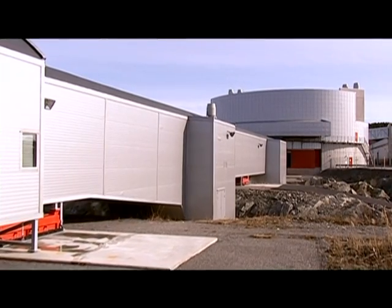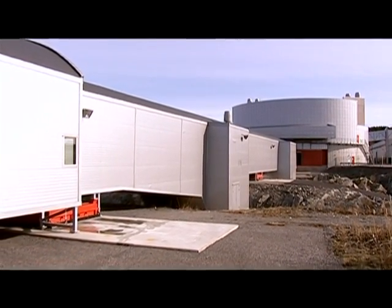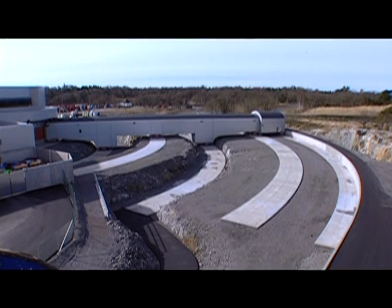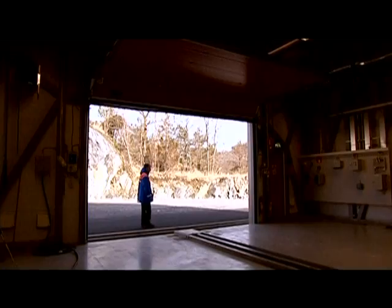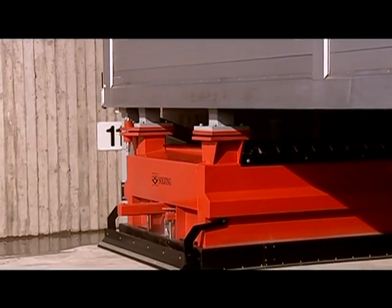Everything needs to be documented, otherwise you can't analyze it. This is the tunnel that is used to conduct both car-to-car crashes as well as to crash cars on the outside of the building. The tunnel is actually movable on air cushions. It weighs 650 tons and is movable, so we can get any angle from 0 to 90 degrees into the center here.